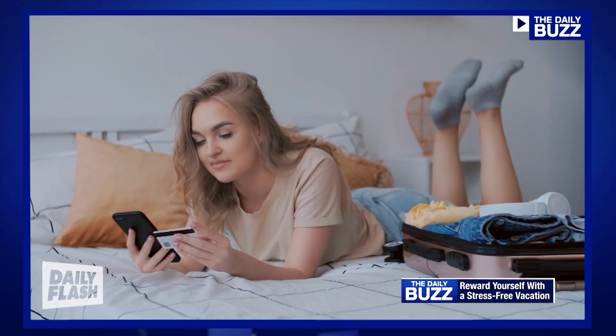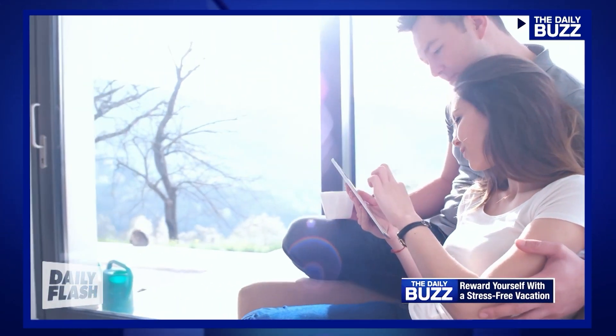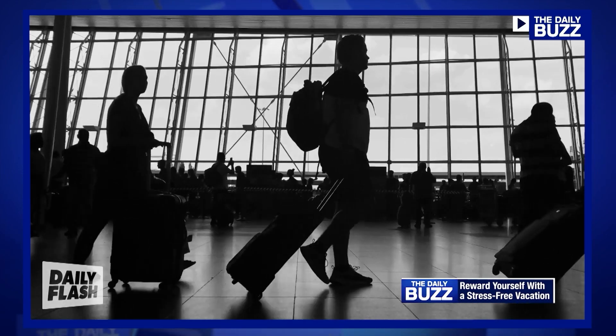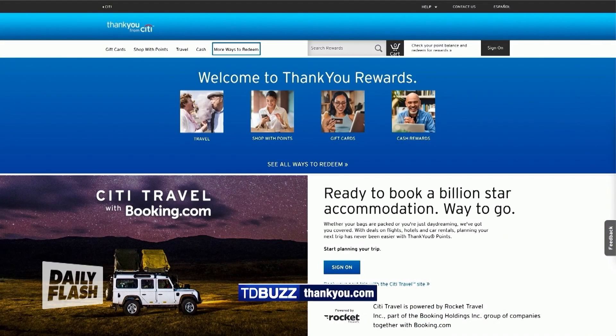Citi ThankYou card holders actually have access to some of the best-in-class redemptions, where you can transfer your points to the loyalty programs of Citi's transfer airline partners and transfer hotel partners, which is great. Or if you wanted to, you could just redeem those points for a gift card at one of your favorite brands. So there are lots of options there. Get more tips and info at ThankYou.com.